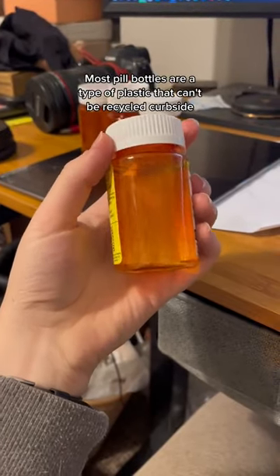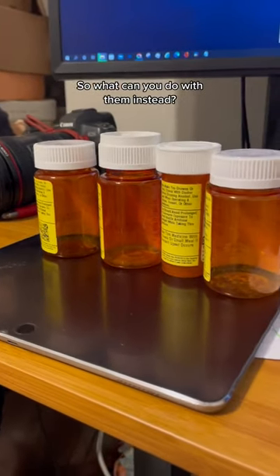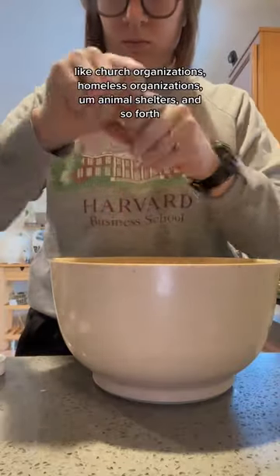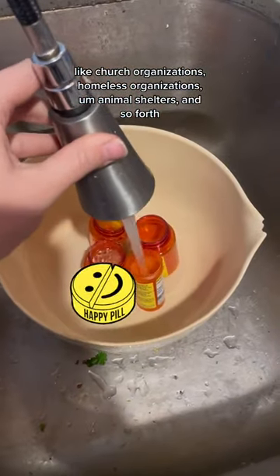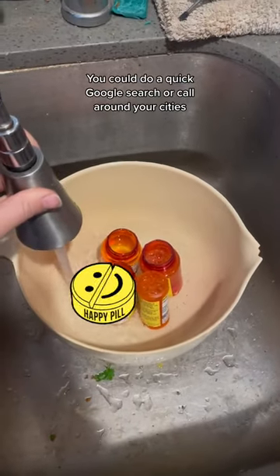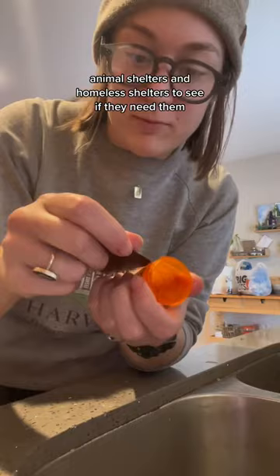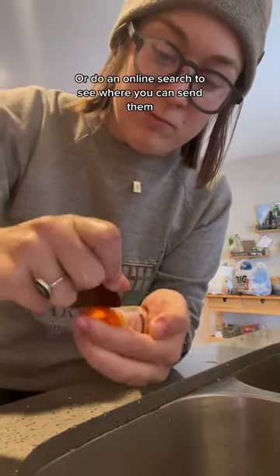Most pill bottles are a type of plastic that can't be recycled curbside, so what can you do with them instead? There are so many different organizations that will take them, like church organizations, homeless organizations, animal shelters, and so forth. You could do a quick Google search or call around your city's animal shelters and homeless shelters to see if they need them, or do an online search to see where you can send them.